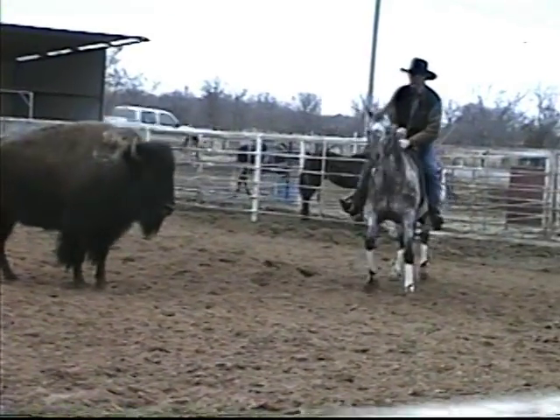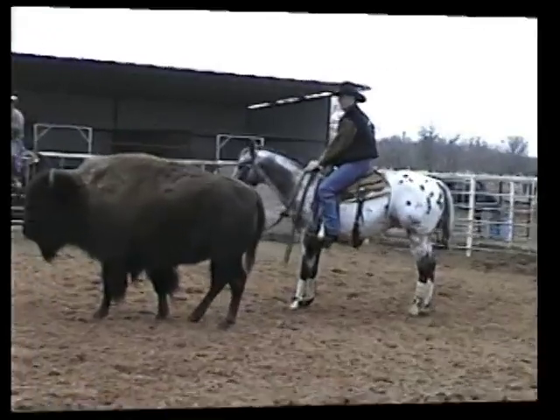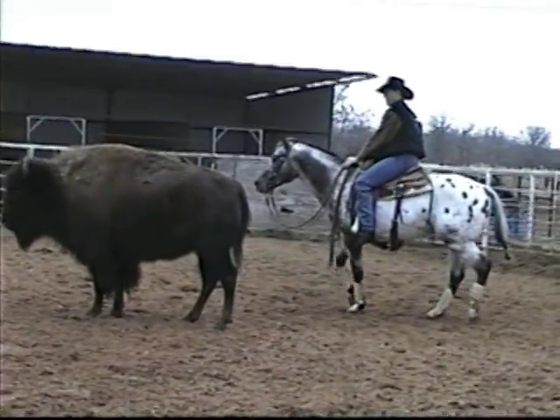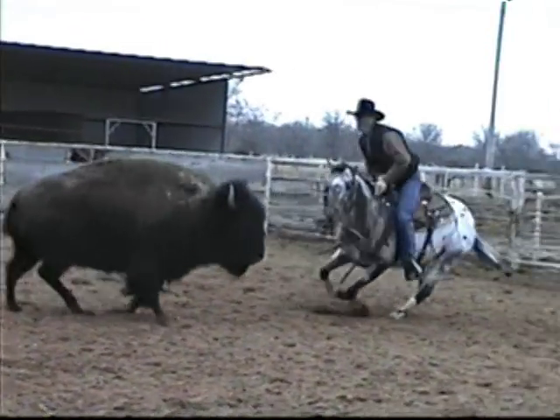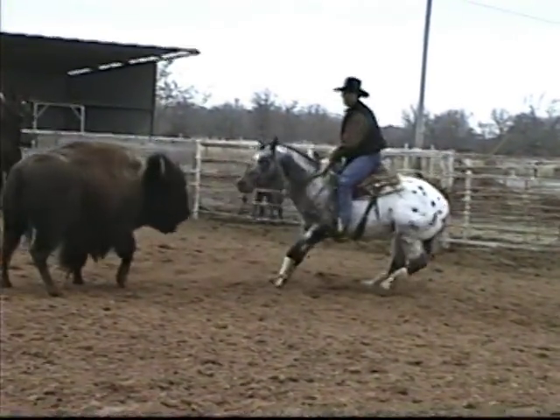Let's watch that again a little bit slower, just so you can get the full benefit of what this horse is doing. And he's doing that without much help from the rider,